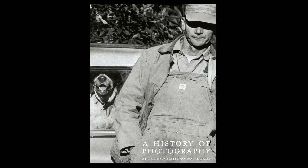I'm David Acton, Curator of Photography at the Snite Art Museum. I hope you'll join us again for comments on Touchstones of the 20th Century.